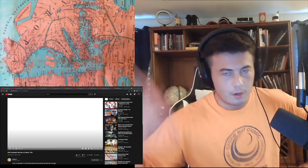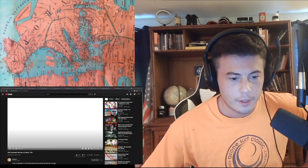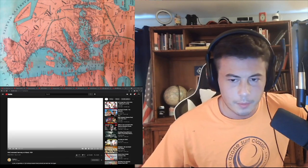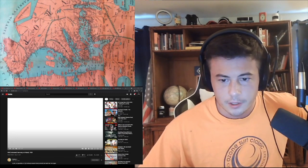Hey guys, new E3 video. Clearly I'm going to react to that. E3, one of my favorite channels. And there's also a new History Matters video, another one of my favorite channels that I will react to too. Let's do it.